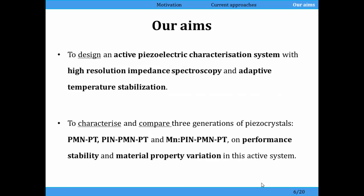The work that Tatrin has been doing with colleagues at Dundee has been to develop an active characterization system with high resolution impedance spectroscopy, with adaptive temperature stabilization to get the single crystal to an operating temperature, keep it at that temperature, adjust the driving frequency so that we operate it at resonance, and at that same time measure the electrical impedance.